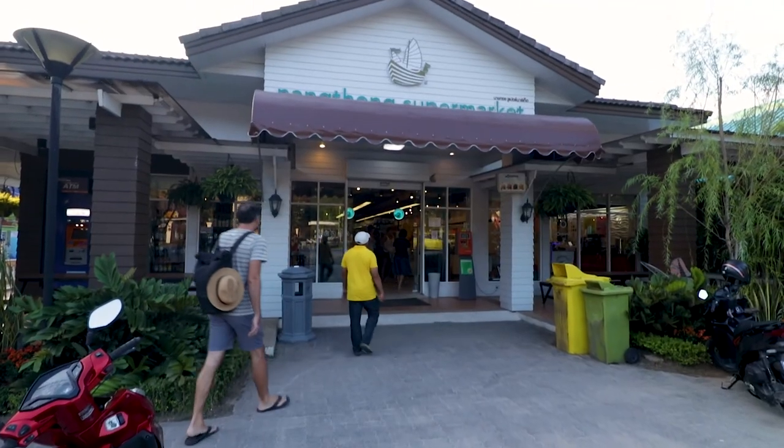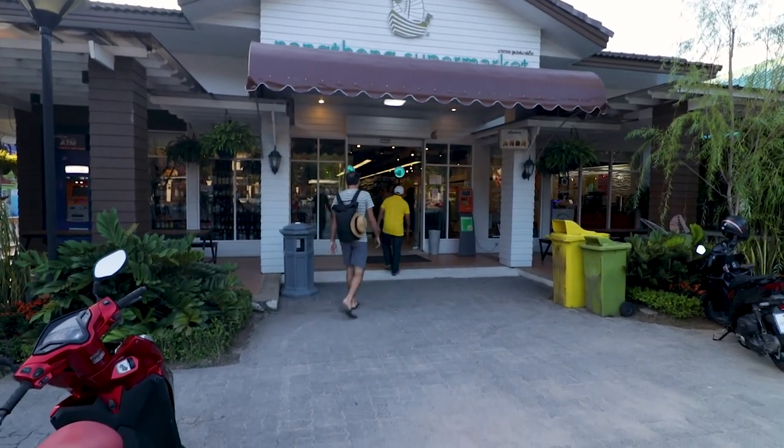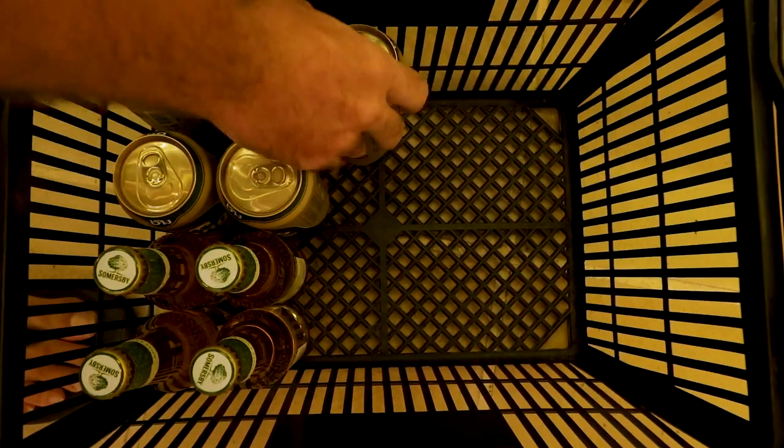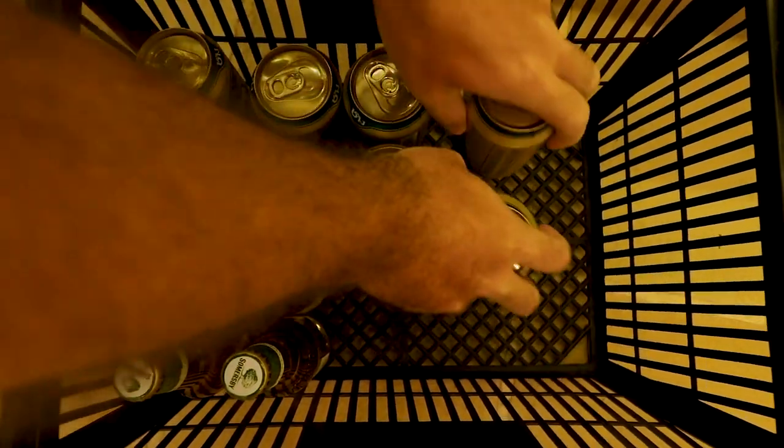First things first, we're going to go to the local supermarket to get ourselves some beer that we can enjoy on the boat. Of course they have beer on the boat as well, but if you buy it in the store beforehand and put it in their fridge it's cheaper. The manager said it was okay, so perfect. 50 baht for a large can — that's nice, about 1.5 euro.